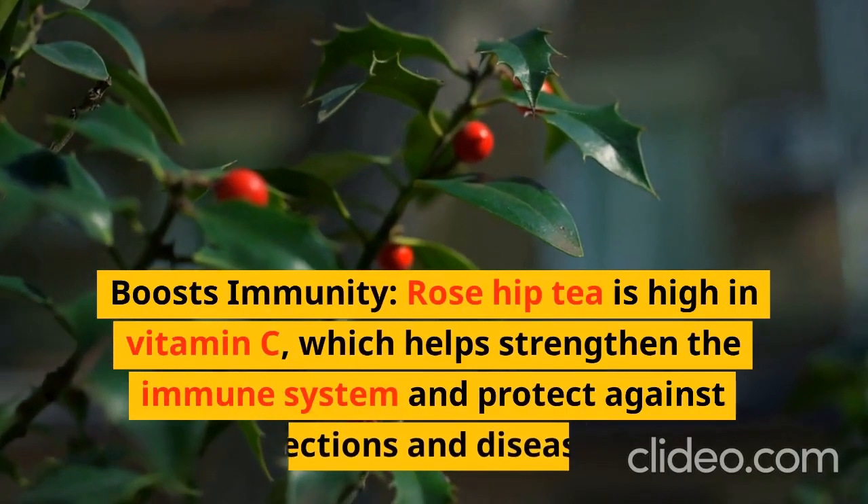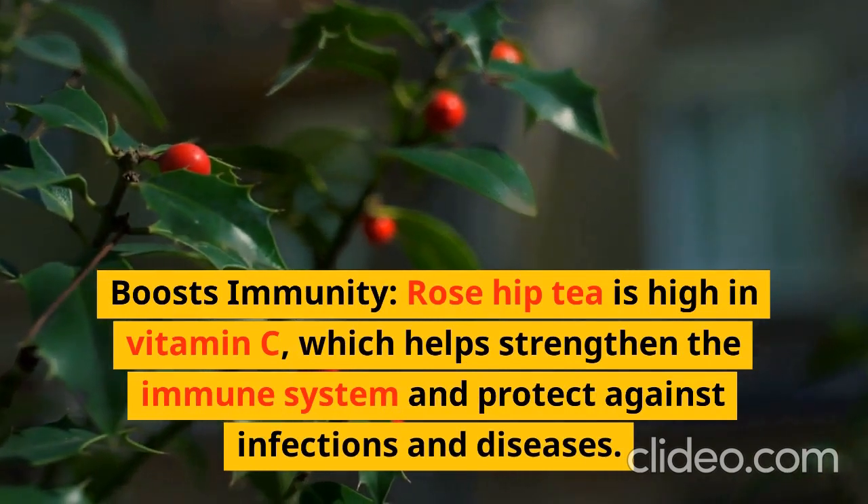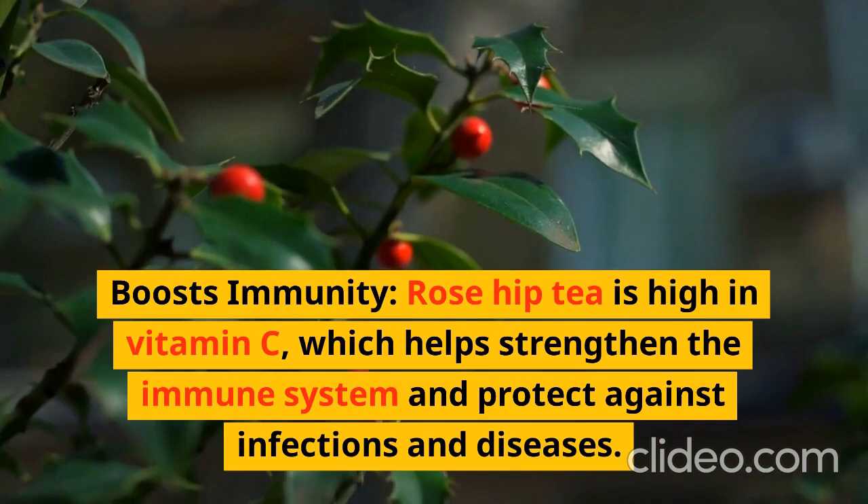Boosts Immunity: Rose hip tea is high in vitamin C, which helps strengthen the immune system and protect against infections and diseases.